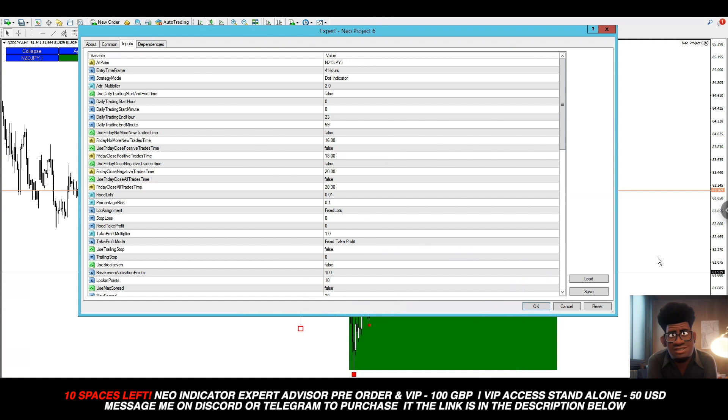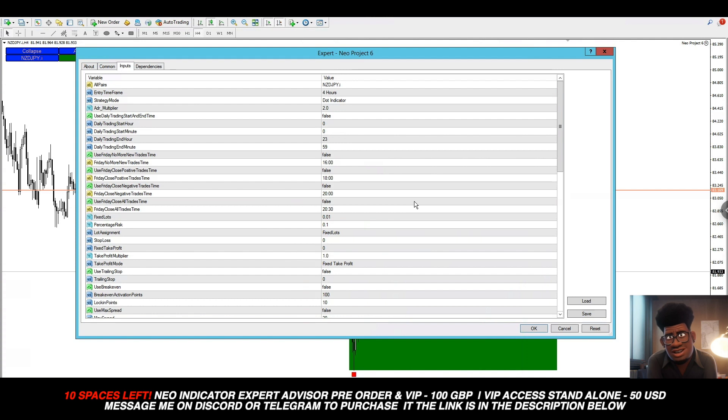If you're too busy and can't wait around for your entry, you can set the expert advisor with these settings. Even though it's not completed yet you can see it already has settings for trailing stop, take profit, stop loss, and percentage risk. What you'll be able to do is just let the EA take the trade automatically for you while you have the auto trading button switched on up here.